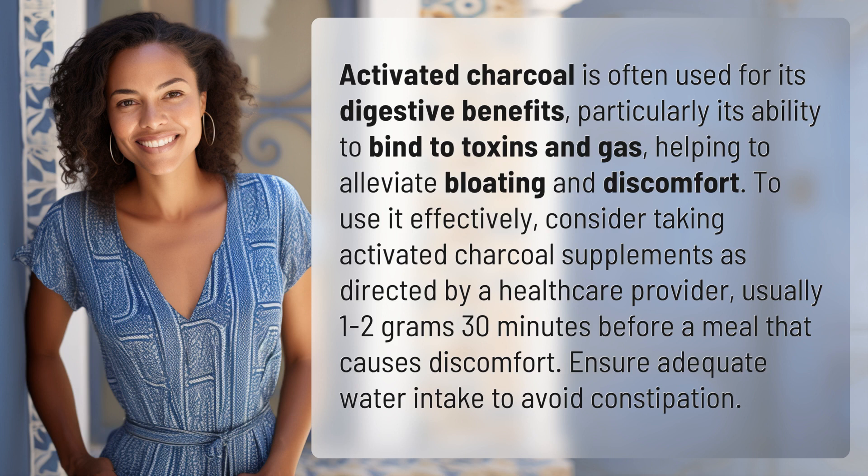To use it effectively, consider taking activated charcoal supplements as directed by a healthcare provider, usually 1 to 2 grams 30 minutes before a meal that causes discomfort. Ensure adequate water intake to avoid constipation.